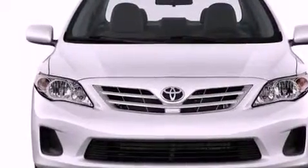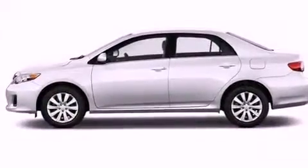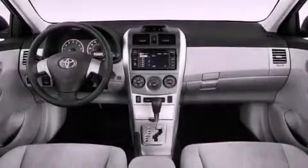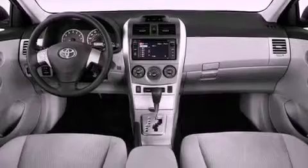Performance tires. An engine immobilizer theft deterrent system. A passenger-side vanity mirror. Rear impact crumple zones. Air conditioning. And an auxiliary power outlet.